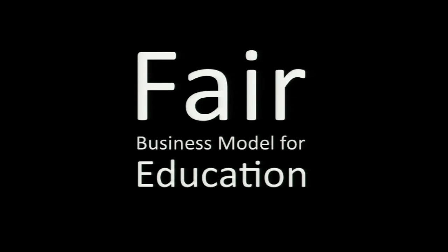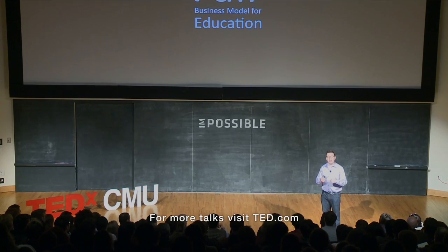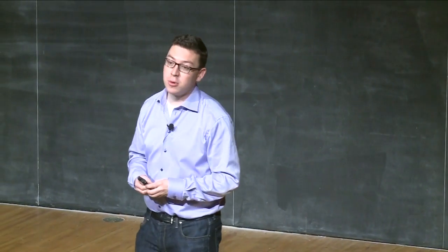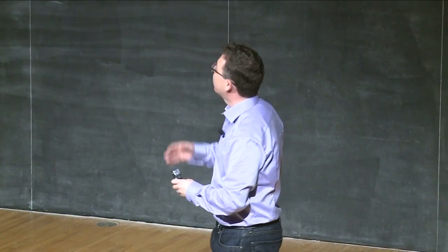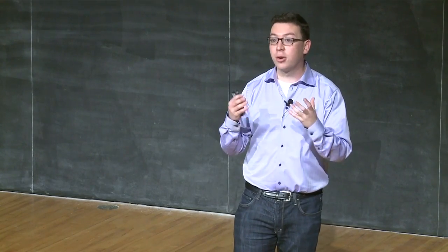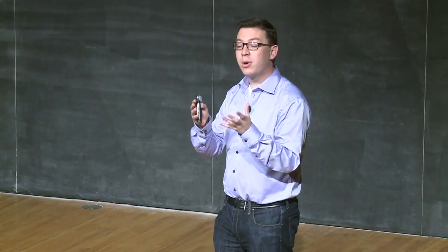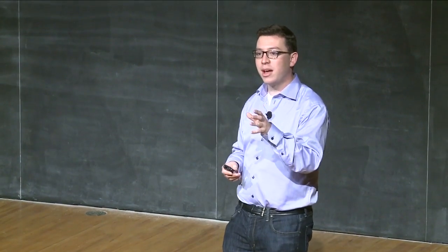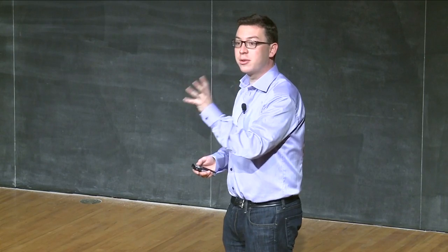The thing I'm most excited about with Duolingo is that it provides a fair business model for language education. The current model is: the student pays — specifically, the student pays Rosetta Stone $500. The problem is that 95% of the world's population doesn't have $500, so it's extremely unfair towards the poor and totally biased towards the rich. In Duolingo, because while you learn you're actually creating value by translating content — which we could charge somebody for — people don't have to pay with money, they pay with their time. But that is time that would have had to be spent learning the language anyway. Duolingo provides a fair business model that doesn't discriminate against poor people.